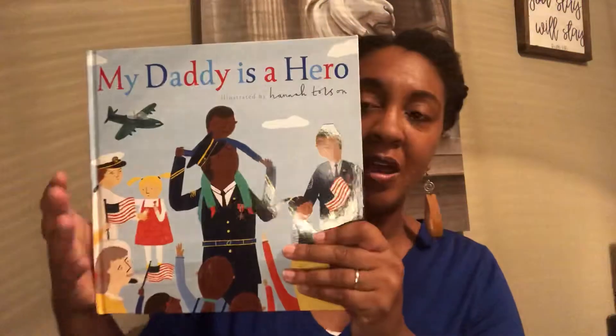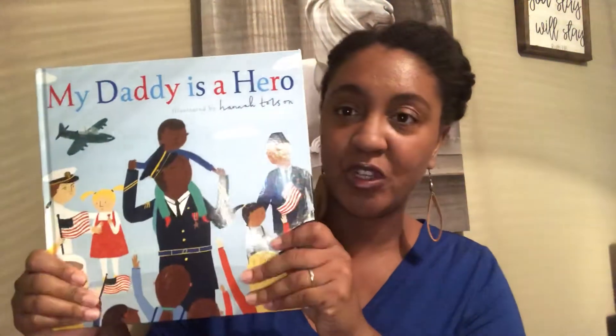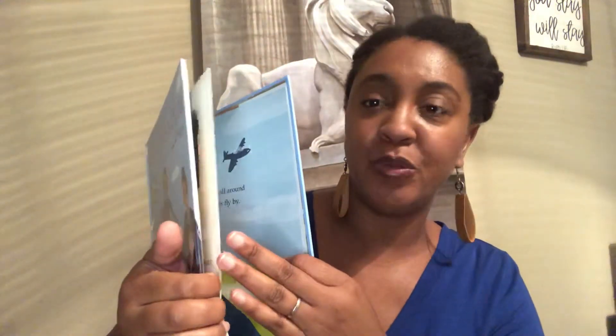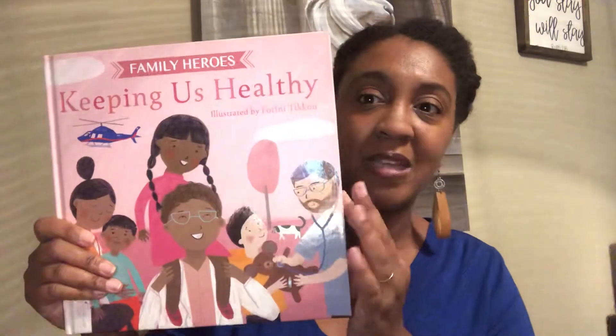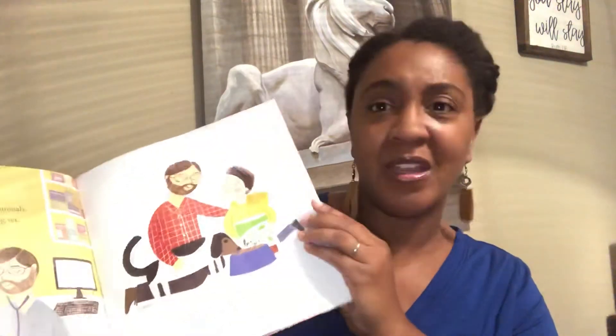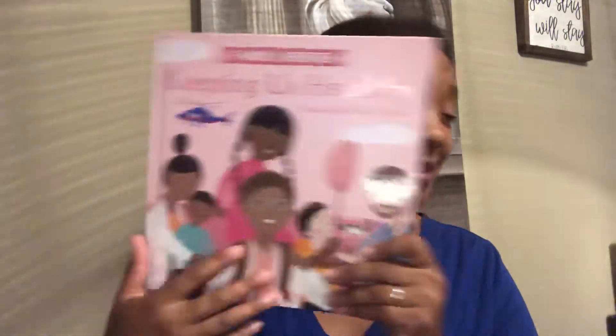We've had for a while My Daddy is a Hero and My Mommy is a Hero, which feature military parents. These are great rhyming picture books, and in both books all different branches of the military are featured. Now we've added to that Heroes collection — in the Family Heroes series we have Keeping Us Healthy. This was really timely for 2020 as we deal with the pandemic — a book all about our healthcare workers, covering doctors, nurses, therapists, pharmacists, veterinarians, and more. It's a really great, timely book with a lot of diversity in it.